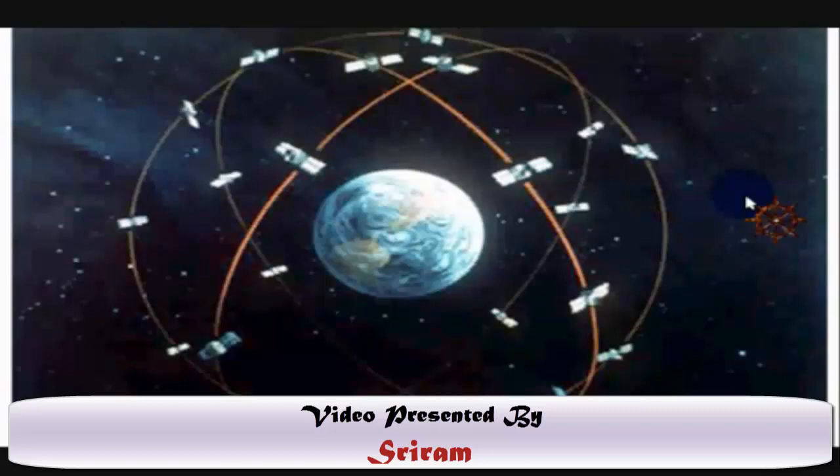The GPS receiver's job is to locate four or more satellites in the sky. The receiver calculates the distance between each satellite and itself, and these distances are then used to determine its own location.